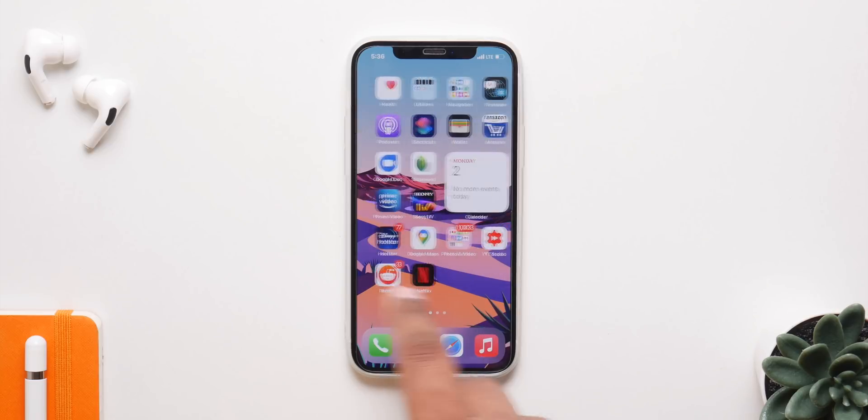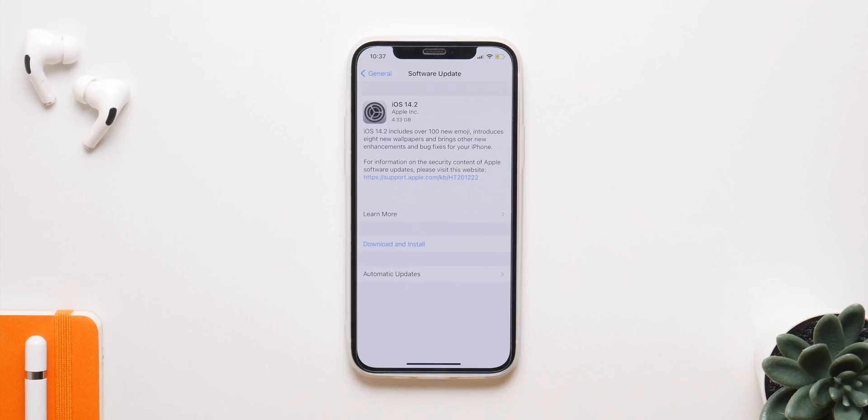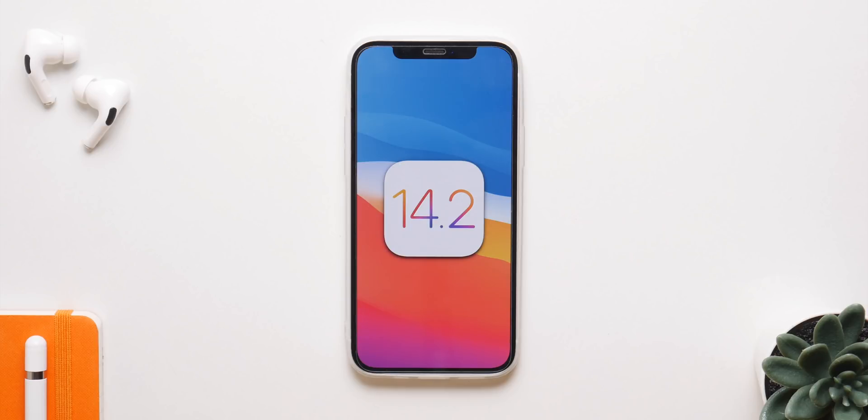There are also some smaller additions: if you have the new leather sleeve for the iPhone 12, it will color match with MagSafe. For the iPhone 12 Pro and 12 Pro Max, the LiDAR sensor can now detect people and report the distance. Beyond that, this update highly focuses on fixing bugs that existed in iOS 14.1 and 14.1.1, and battery life and performance are also slightly improved, though not by a large margin.